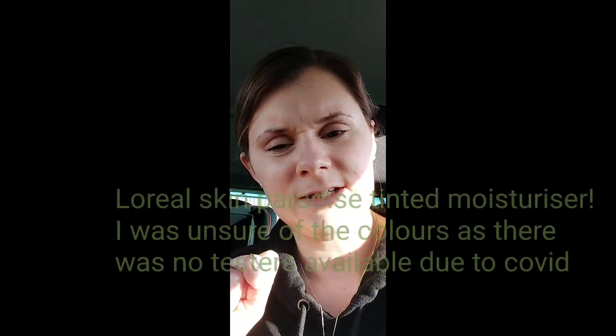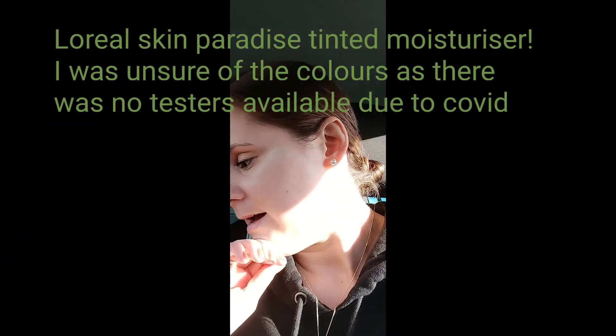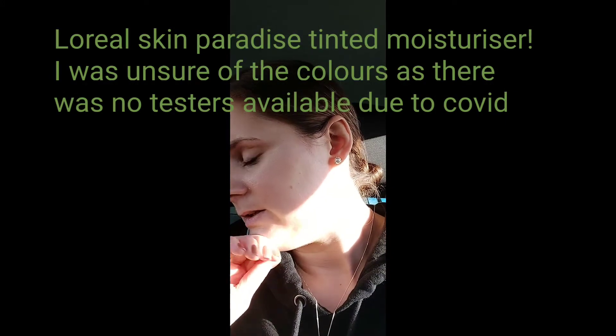They didn't have a great deal of foundations — they just had your basic ones. I almost went for L'Oreal's skin hydrating — it's like a BB cream — but yeah, I wasn't sure about it.